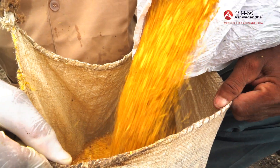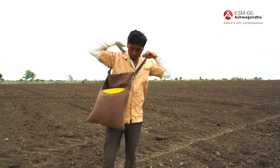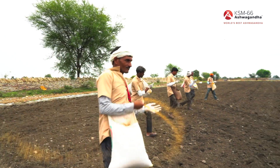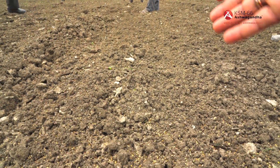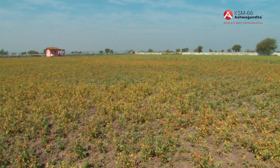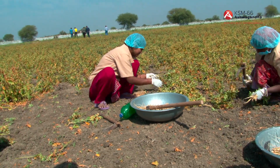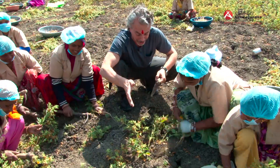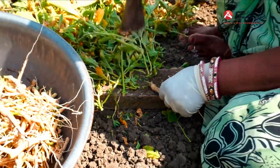Farming KSM-66 Ashwagandha starts with certified organic seed. Sowing of seeds is performed by traditional hand broadcasting. Every August, the soil on KSM-66 certified organic farms is tilled to prepare the land for the year's crop. In March, when the ashwagandha plants have matured and the leaves have turned yellow, the roots are harvested by hand. This work provides jobs for women from the local community.